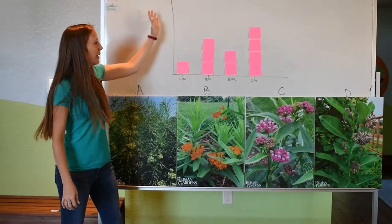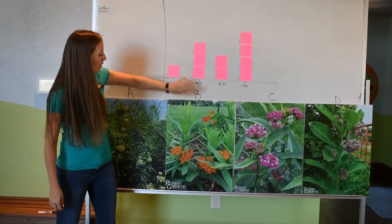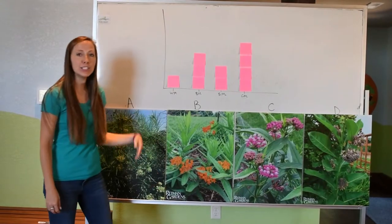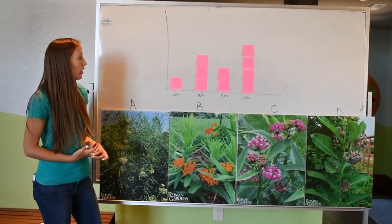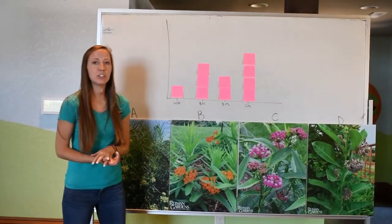All right, third graders. Now I've made this graph — we have our whorled milkweed, our butterfly milkweed, our swamp milkweed, and our common milkweed. This is just another way that we can visualize our data that we gathered, so now we can see exactly how many students picked each milkweed.